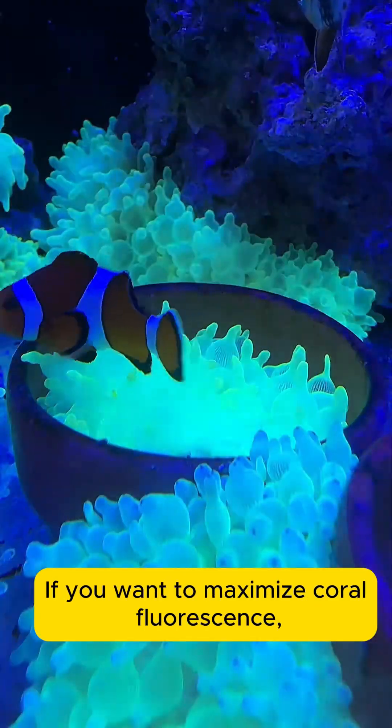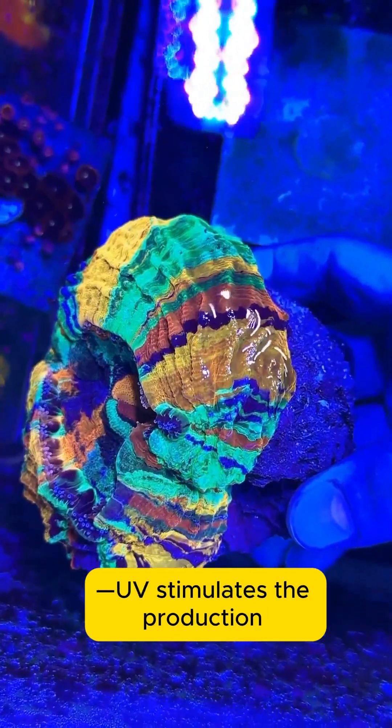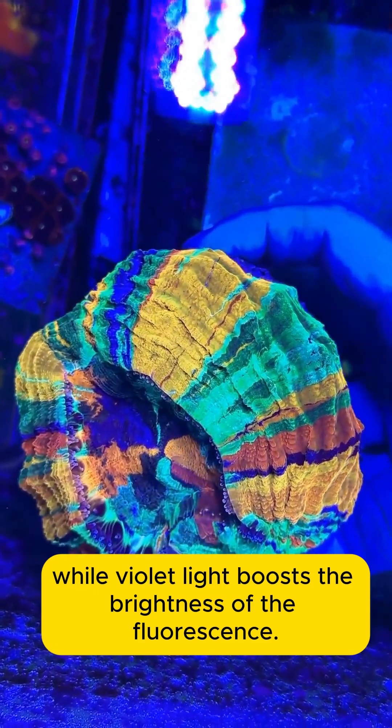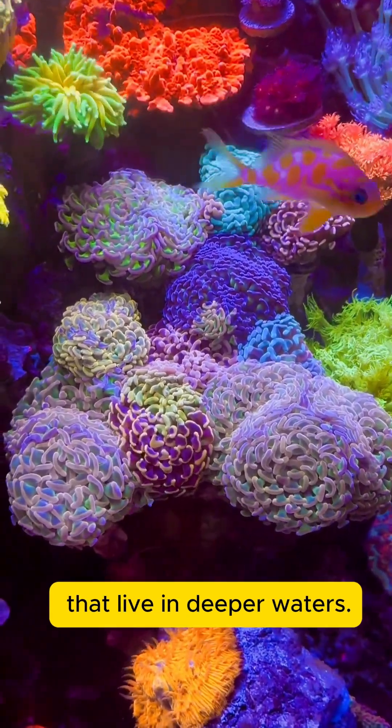If you want to maximize coral fluorescence, add 385 nm UV light and violet light. UV stimulates the production of fluorescent proteins, while violet light boosts the brightness of the fluorescence. But don't crank up the UV too high — it can burn the corals, especially LPS corals that live in deeper waters.